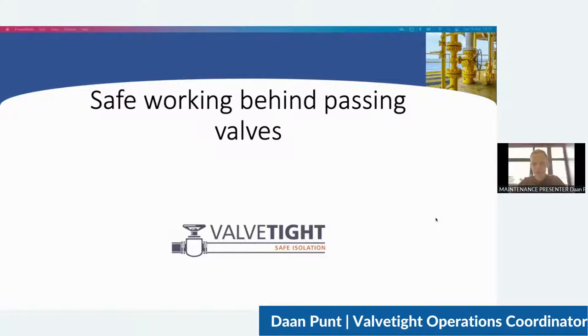Thank you for the introduction. I hope you can all hear me. Thanks also to the two presenters before me from Reliasol and Clean Subsea for their informative presentations. No shame in losing to Reliasol, I think — a strong field of competition for this category. My name is Dan Punt, I'm the operations coordinator at Falftide, a company based in the Netherlands, operationally active since 2016. We are the inventor and producer of the Double Block and Bleed Saver — the DBB Saver in short — which allows for safe working behind passing valves.